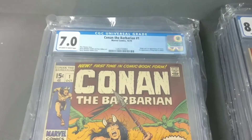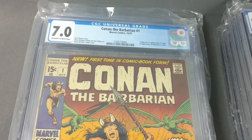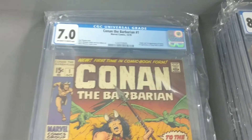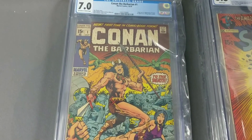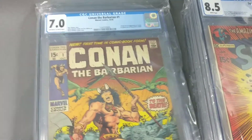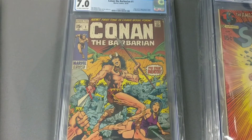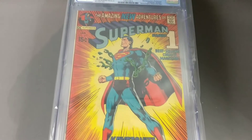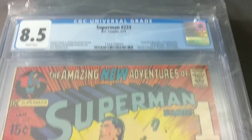We got three Conan number one's — all came back 7.0, and they did look almost identical in condition to me. So hoping for a little better on them, but you get what you get.